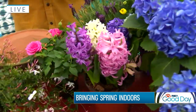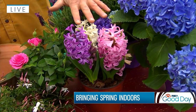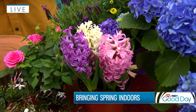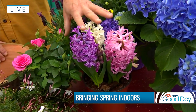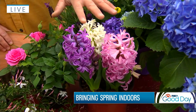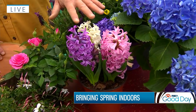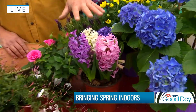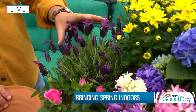Hyacinths — we talk about bulbs a lot at this time of year, using them outdoors and indoors. The great thing with hyacinths is you get wonderful fragrance as well. You can slow them down if they start to bloom too quickly — just pop them in a darker, cooler spot overnight or if you're going out for the day, pop them in the basement and that will slow them down. Sunshine and warmth will speed those blooms along.